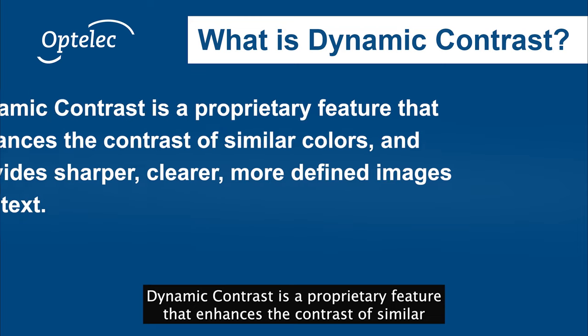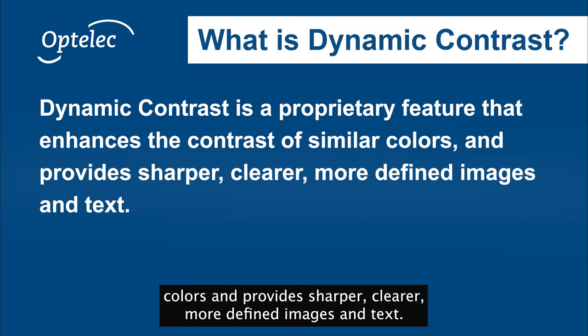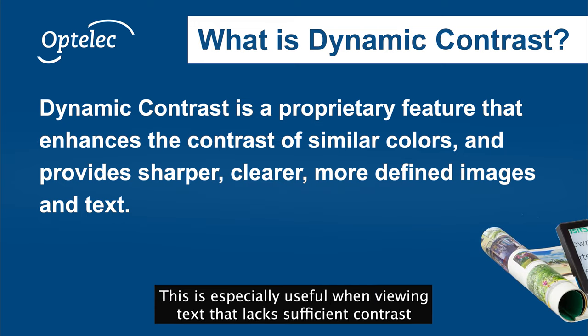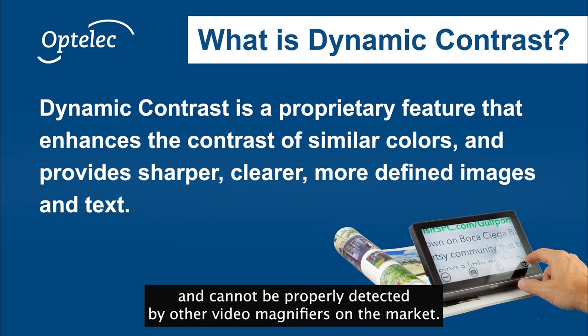But the most exciting feature of the Compact 8 is dynamic contrast. Dynamic contrast is a proprietary feature that enhances the contrast of similar colors and provides sharper, clearer, more defined images and text. This is especially useful when viewing text that lacks sufficient contrast and cannot be properly detected by other video magnifiers on the market.